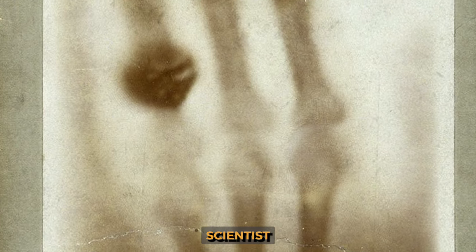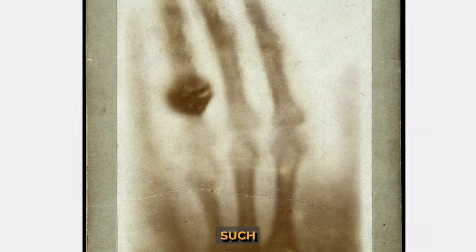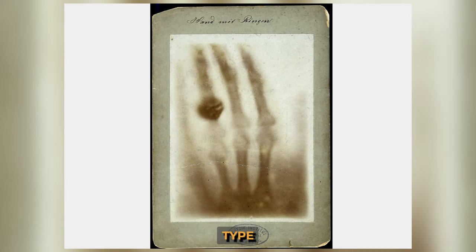The first X-ray was taken of the hand of Wilhelm Conrad Röntgen's wife, Anna Bertha Ludwig, who supported her scientist husband in everything he did. The technology created such a sensation that it became a fashionable pastime. The dangers of this type of photography were not yet known, but now X-rays are saving lives.